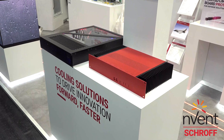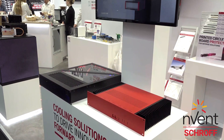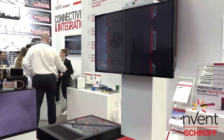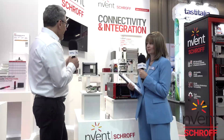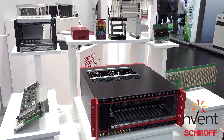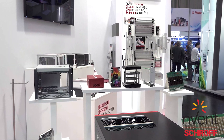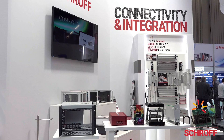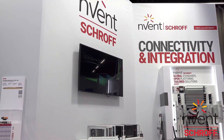Regarding the services, we have a lot of online configurators and great websites where you can get the documentation, user manuals, and so on. And last but not least, when you look at the full range of products, we can offer really everything from the front panel to the sub-rack, to the cabinet cooling solution, air-to-water heat exchangers, serving multiple vertical markets like railway, test and measurement, medical, telecom, and also defense.